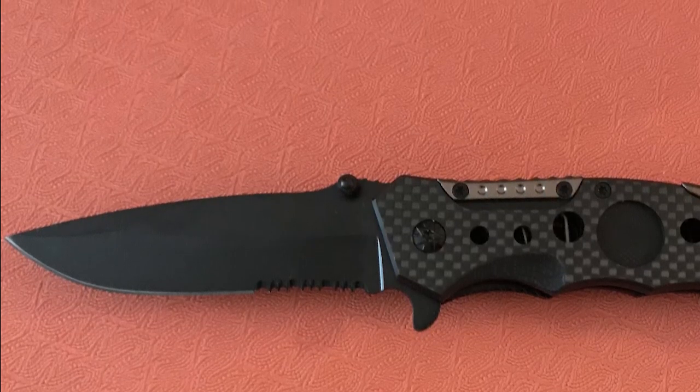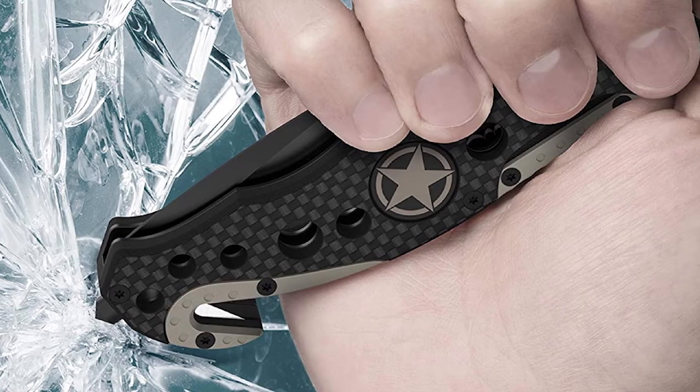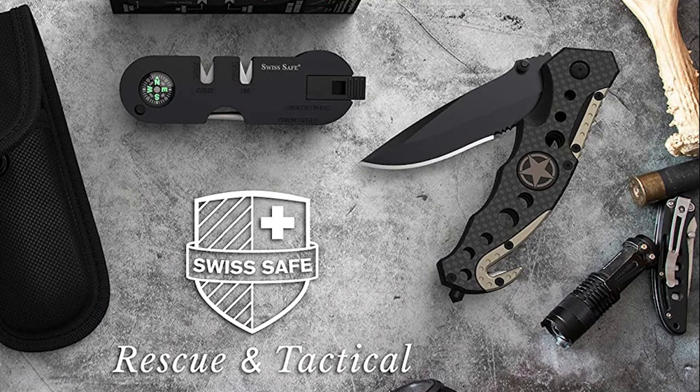The downside is that the tool can be difficult to operate, making closing it a hassle. The construction is not very durable, and the screws holding it together can come loose.